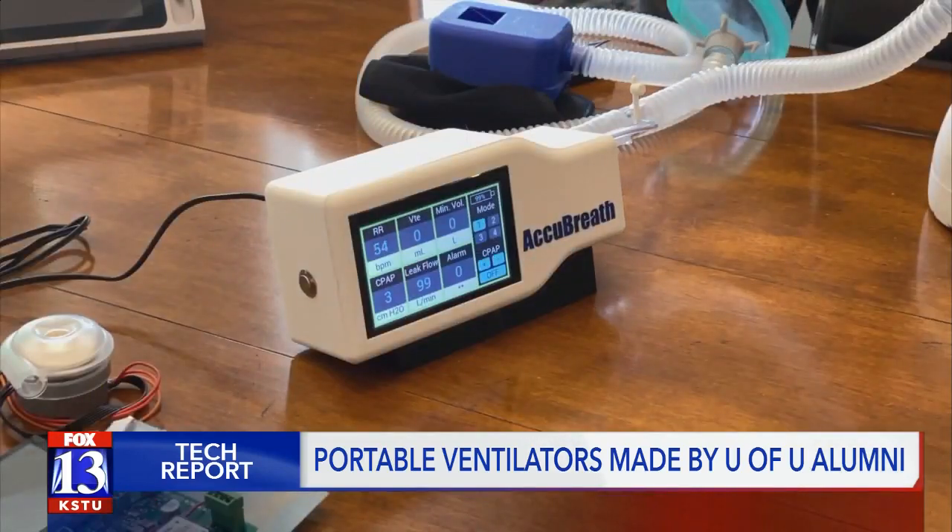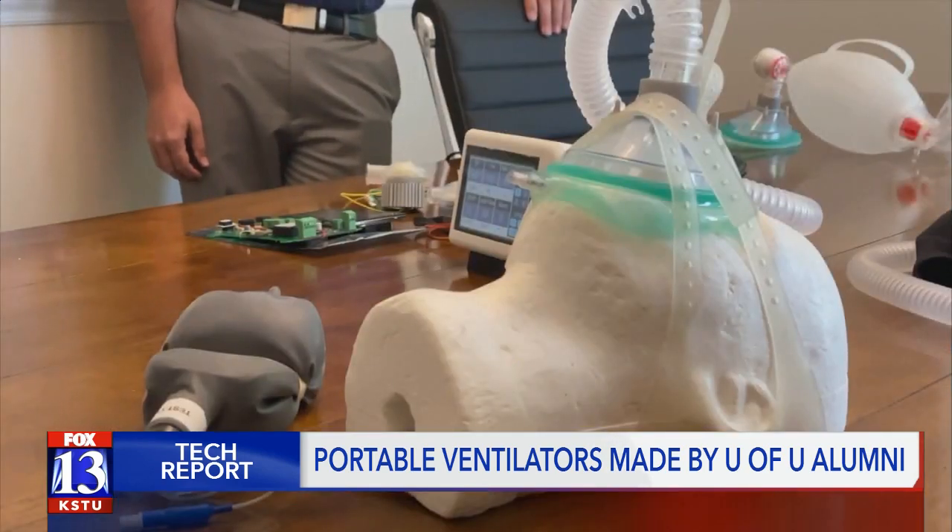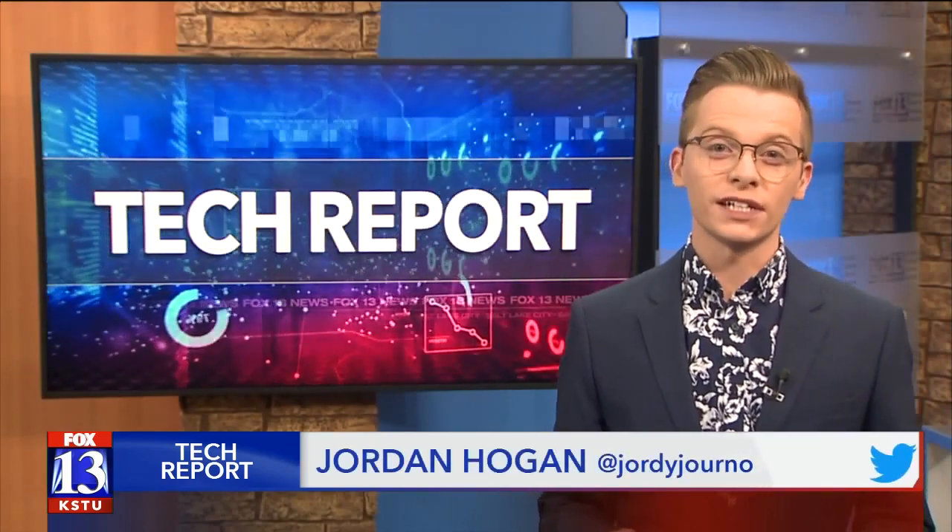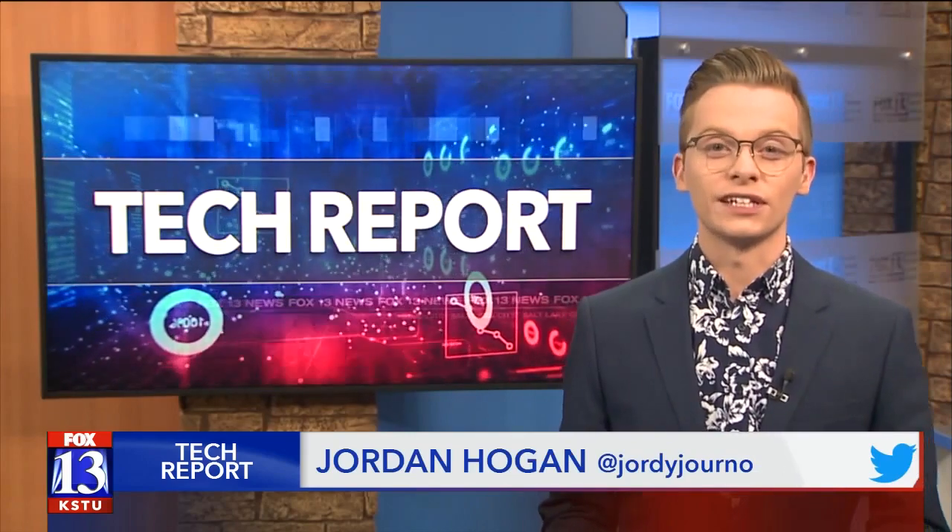For now, all they can do is push forward with their end-of-year goal in hopes that they can be ready in time for any potential second wave of COVID-19. AccuBreath's co-founders say they're open to any opportunity that would help them get their portable ventilators into the hands of those that need it most.